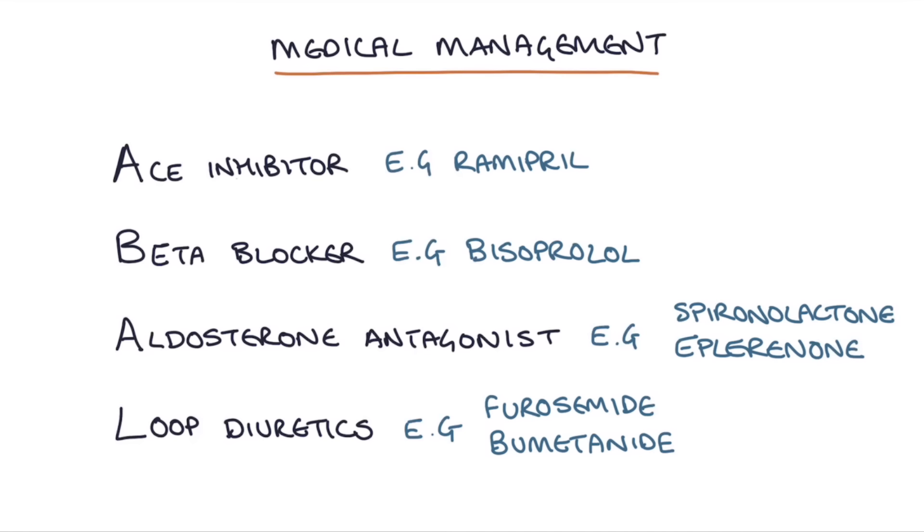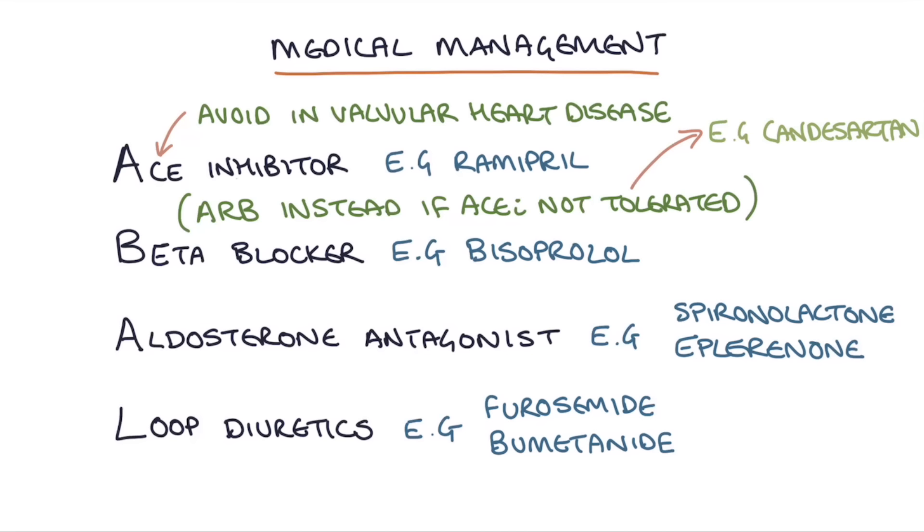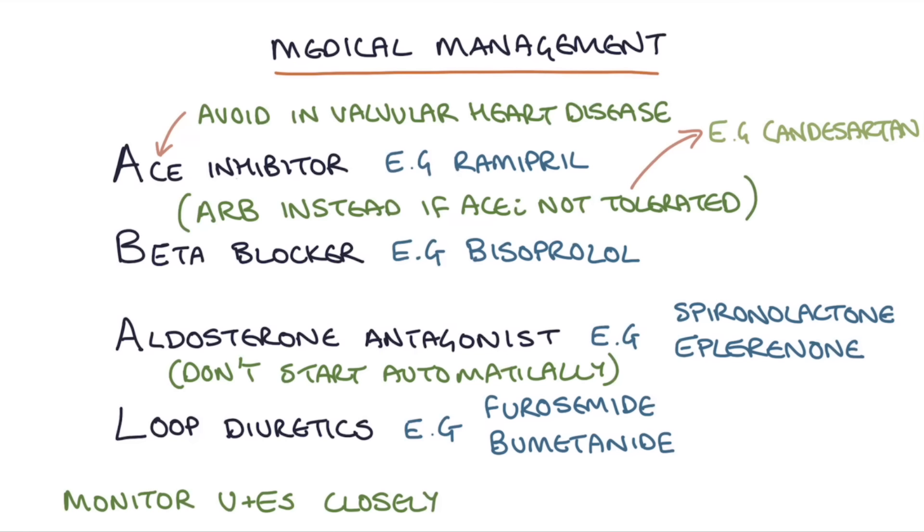A few extra details on the ABLE mnemonic: an angiotensin receptor blocker (ARB) can be used instead of an ACE inhibitor if it's not tolerated — an example is candesartan, titrated up to 32mg once a day. Avoid ACE inhibitors in patients with valvular heart disease until a specialist has reviewed them. Aldosterone antagonists such as spironolactone or eplerenone are not automatically started, but can be added if there is a reduced ejection fraction and symptoms are not controlled with an ACE inhibitor and beta blocker. Finally, urea, electrolytes, and kidney function should be monitored closely in patients on diuretics, ACE inhibitors, and aldosterone antagonists, as all three can cause electrolyte disturbances.